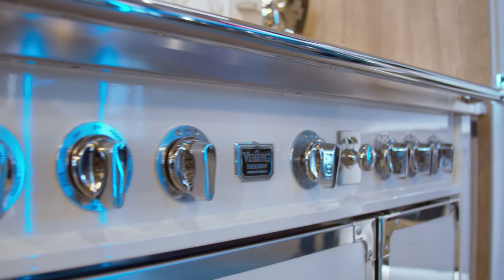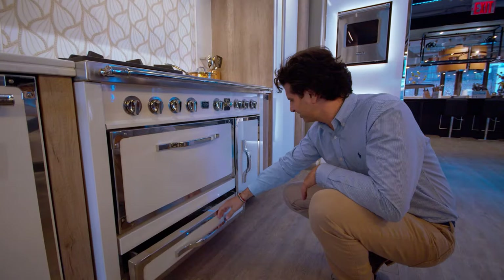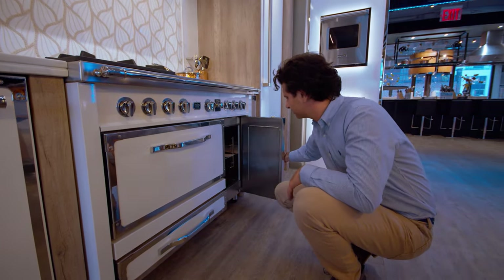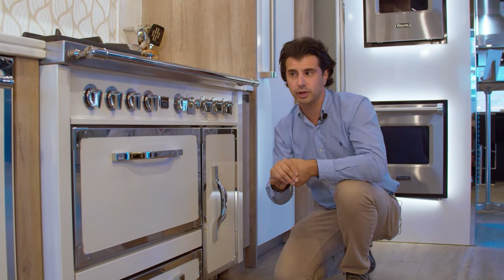Truly a beautiful piece from Viking. You can order it in any of the Viking colors and really customize it with different configurations across the top. This also comes in a 66-inch version and a 36-inch version, so they'll be able to accommodate the needs of your kitchen.